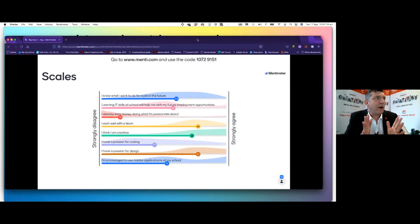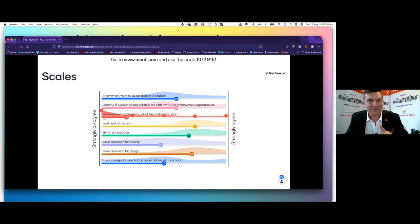First range statement: 'I know what I want to do for a job in the future.' We've got quite a range here — one person strongly agrees, most of you are kind of in the middle, no one strongly disagrees. 'Learning IT skills at school will help me with my future employment opportunities' — four of you strongly agree, the bulk are not sure, and three people are disagreeing. 'I already earn money doing what I'm passionate about' — 14 of you said no, two of you do, and three kind of do. I'm going to touch on those two in a few minutes to say why I think that's just brilliant.